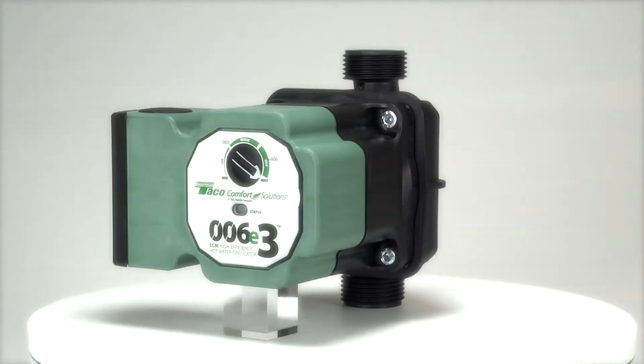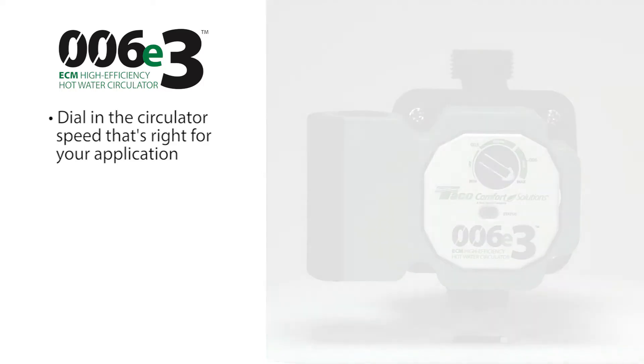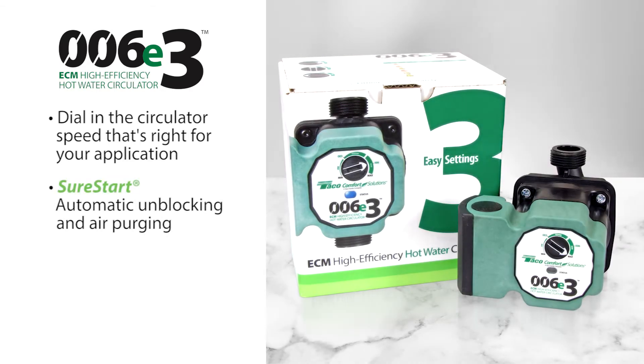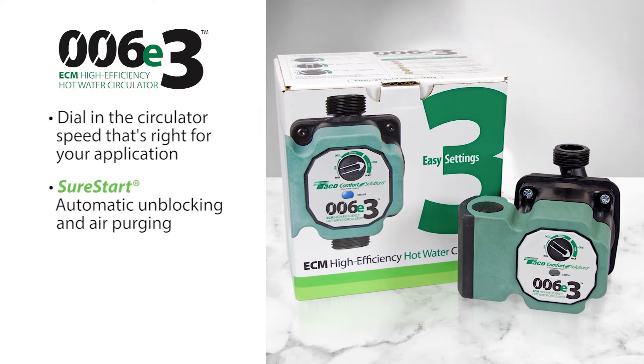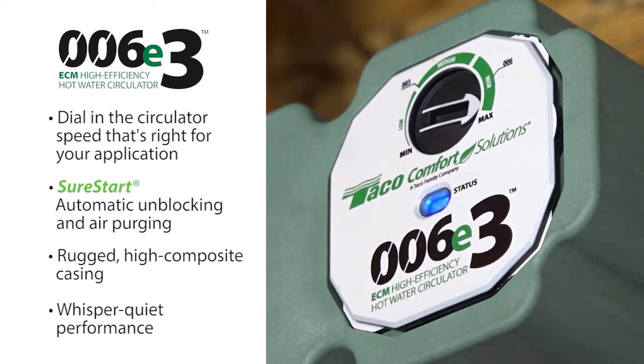The Tayco 006E3 is designed for easy installation and setup. Just dial in the speed settings that are right for your system. The compact 006E3 features SureStart automatic unblocking and air purging for years of trouble-free performance, along with a rugged, high-composite casing and whisper-quiet performance.